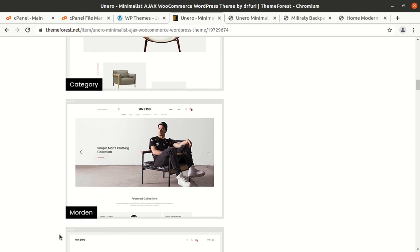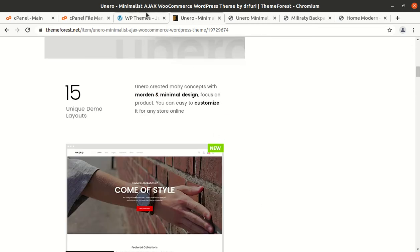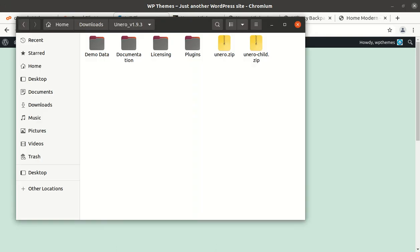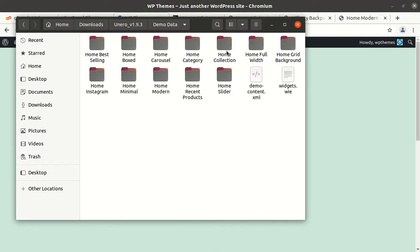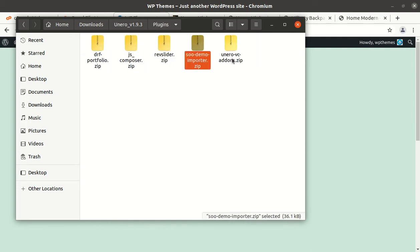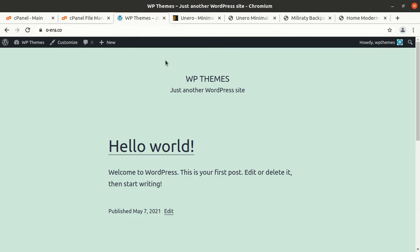In this video we are going to install the Uniro WordPress theme on a fresh installation of WordPress — the 2021 default WordPress theme is currently installed. I got the theme pack, and in the theme pack I have demo data, documentation, licensing, and some plugins are here. Important plugins have been bundled with the theme, the main theme file and child theme file are here. Now we can start the installation — go to the theme section of WordPress.